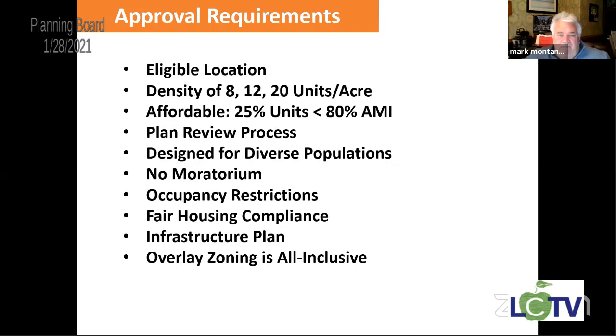This covers the meat of what we're talking about: density of the units and affordability. We want AMI at 80% or less. We want a diverse population out there — not just apartments but townhouses, garden-style apartments, cottages, condos, maybe some single family. It's a mix of everything. We're trying to give diversity out there so that people will have choices: workforce housing, senior housing. The overlay zoning will be all-inclusive.